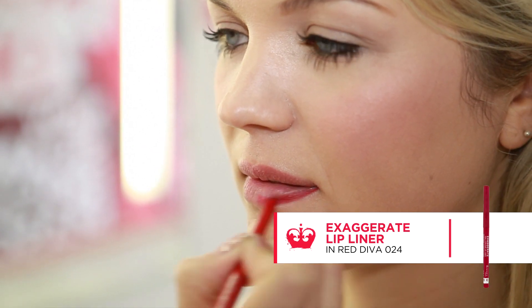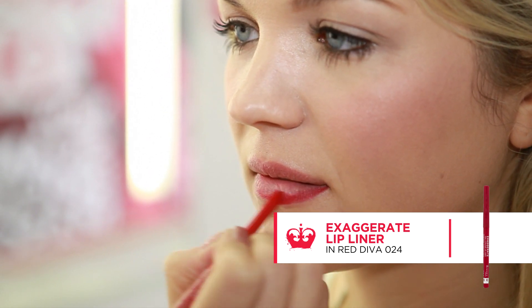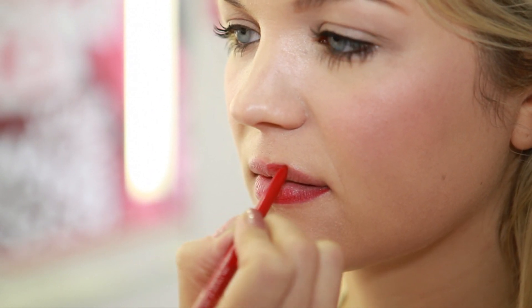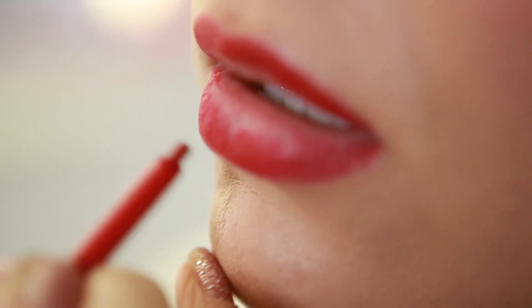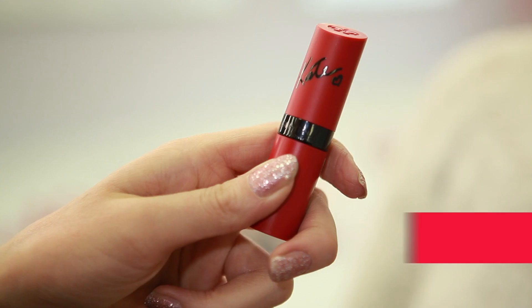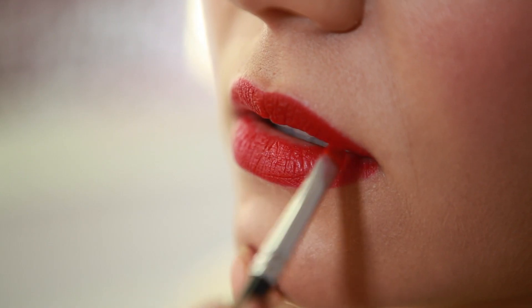Now for the lips. Apply Exaggerate Full Color Lip Liner in Red Diva to the lip line, creating a voluptuous full effect. Bleed the pencil into the lip to create a long-lasting finish. Lastly, apply the Kate Matte Lipstick in Kiss of Life to create a bold, smudgy look.